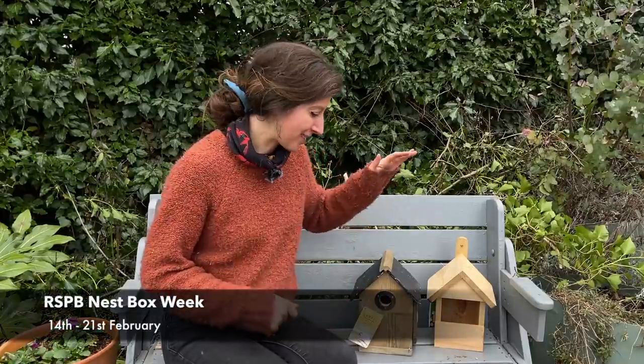As we approach bird nesting season, there's no better time to put up a bird box, and the RSPB have actually declared it National Bird Box Week to try and encourage you to do so. I've been out and bought two new bird boxes, so I'm going to put them up today. I'm also going to clean out my original bird box where I have blue tits that like to nest each year, and I'll give you some hints and tips on how to position and choose the right bird box for you.